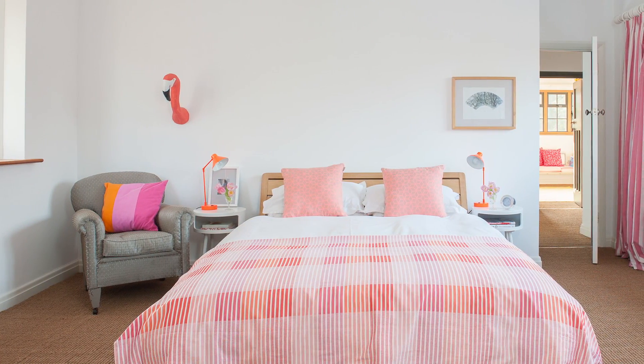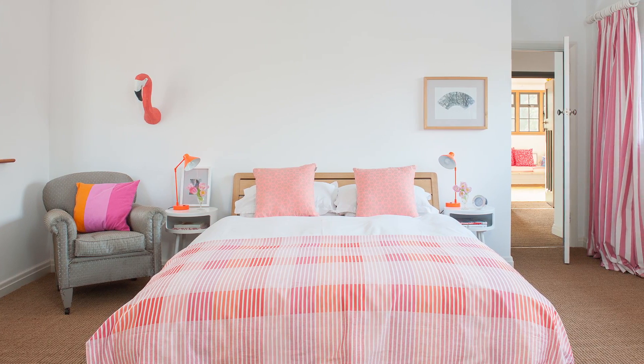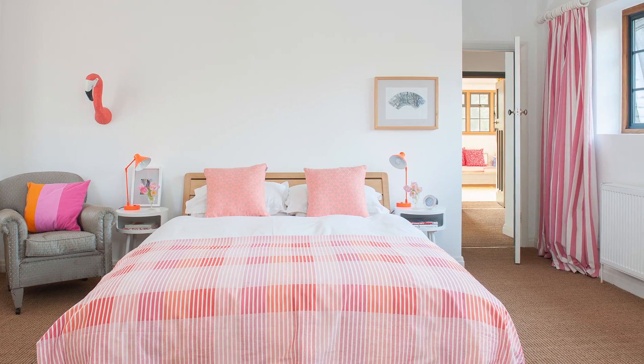The main bedroom has been decorated in refreshing shades. White, pink and orange may not be orthodox choices for a bedroom, but used subtly, it's a very successful combination. A plush carpet, rather than bare boards, adds warmth underfoot.